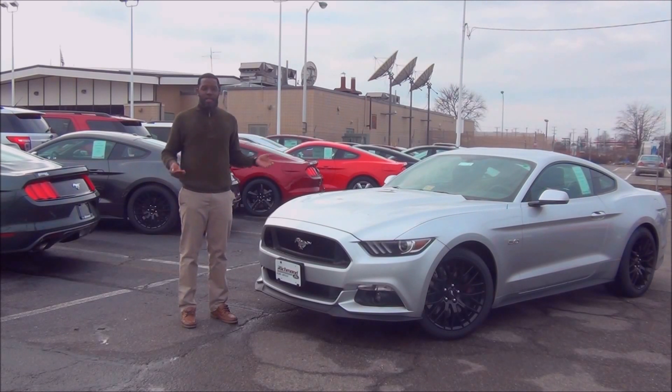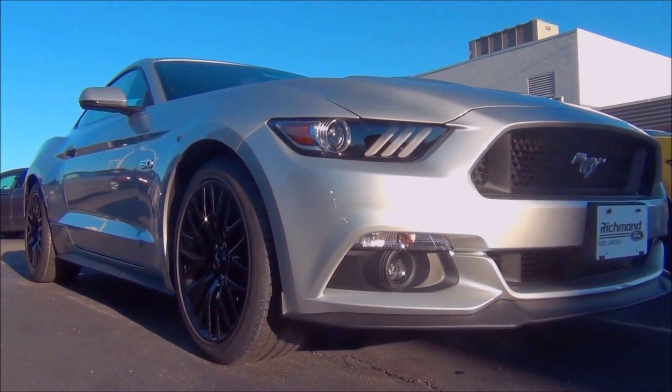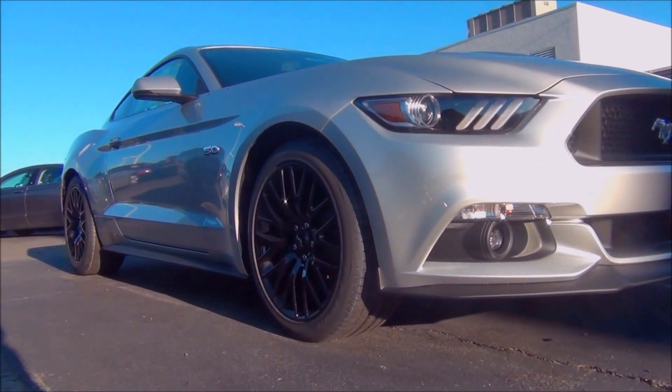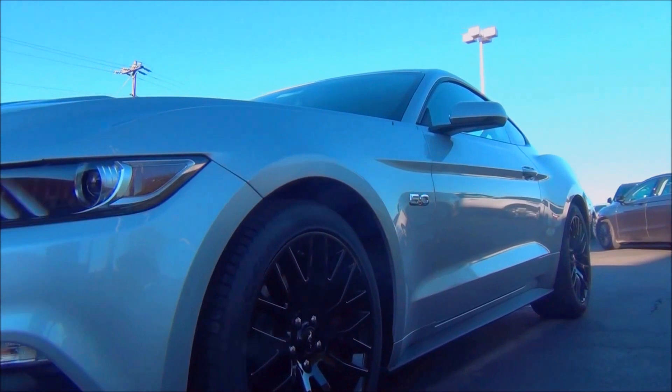The GT is an exciting car and the Performance Pack this year has done lots of changes — those changes have added up big time. The new GT Performance Pack is faster than the outgoing track-inspired Boss 302, and the 2015 5-liter engines get components from the free-revving Boss 302 block.